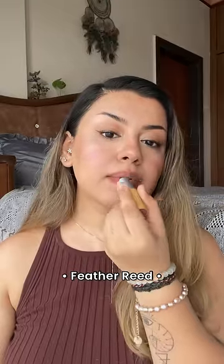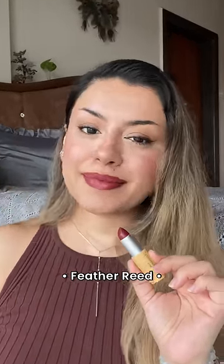For evening glam or even wedding looks, Feather Reed is the perfect neutral wine color. It's such a beautiful color for literally every single undertone.